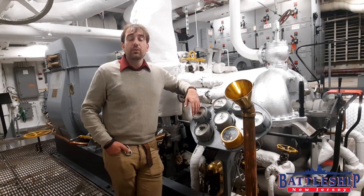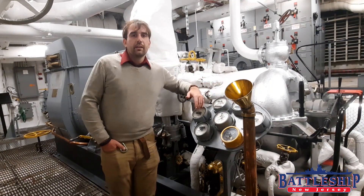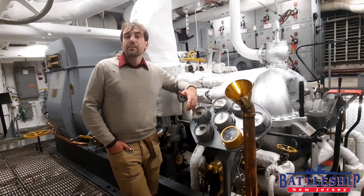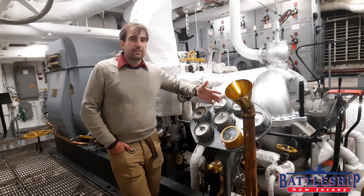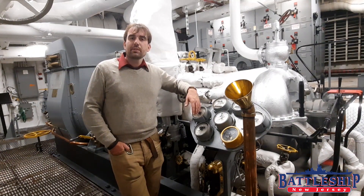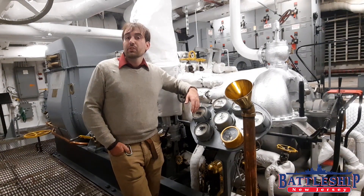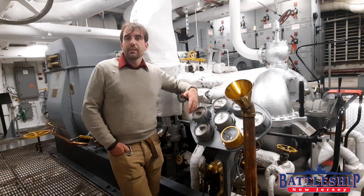If you would like to see the turbo generators in person for yourself, check our website for availability for our engine room tours — we bring guests down here as part of that. If you'd like to learn more about the basics of electricity, consider signing up for one of our encampment programs, where we have a circuit block program that we run as part of...